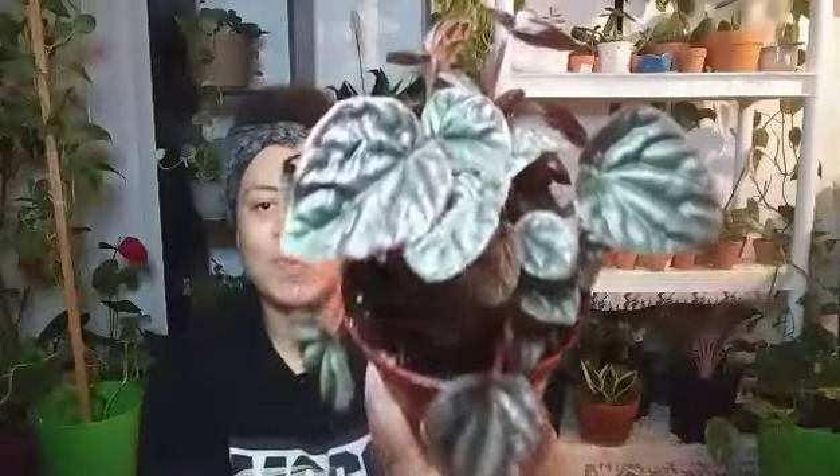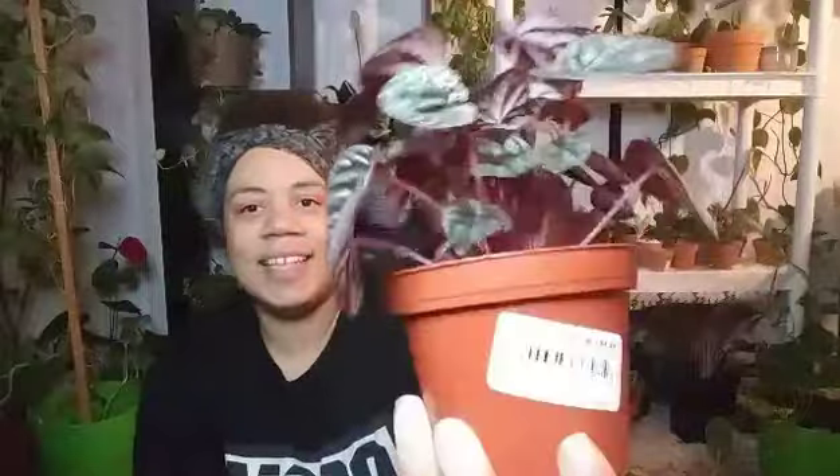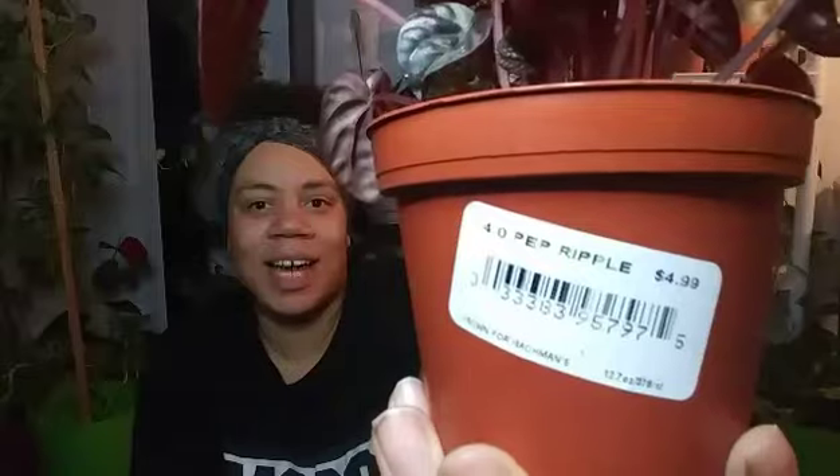The first part of the haul — I went to Bachman's, about a week ago. I got a ripple peperomia, the one with the red coloring, and the price was $4.99. I don't have this particular peperomia but now I do, so I'm super excited. The leaves are so adorable and cute — I love this.